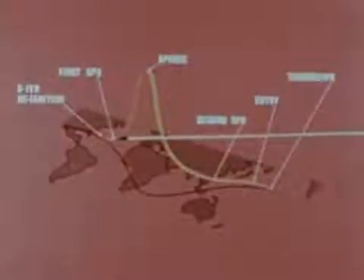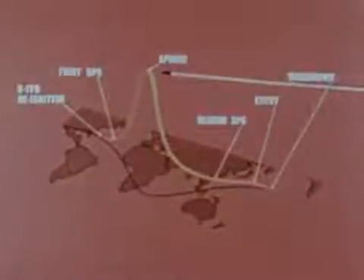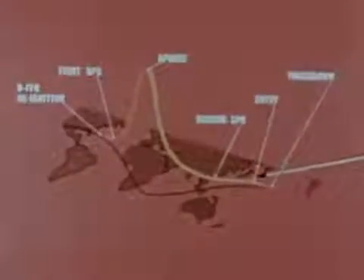Other high points of the mission were the re-ignition of the third stage over the western Atlantic, the first spacecraft propulsion system burn over the eastern Atlantic, an 11,000-mile peak altitude over the Indian Ocean during the elliptical orbit. The second and longest spacecraft propulsion system burn over the western Pacific, the re-entry, and finally a landing in the Pacific a few hundred miles northwest of Hawaii.